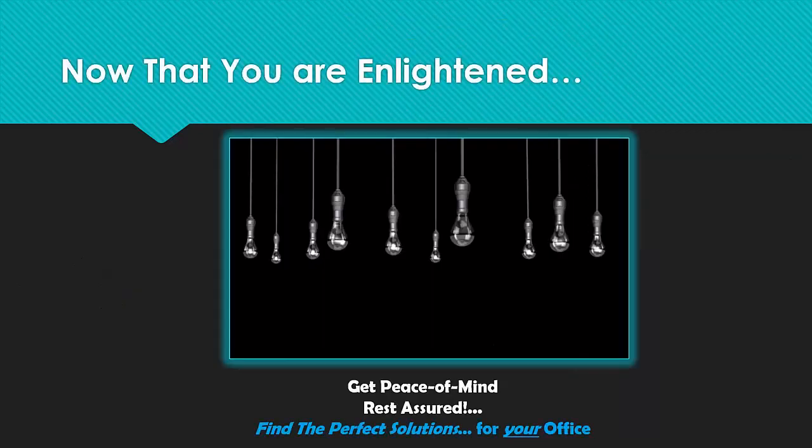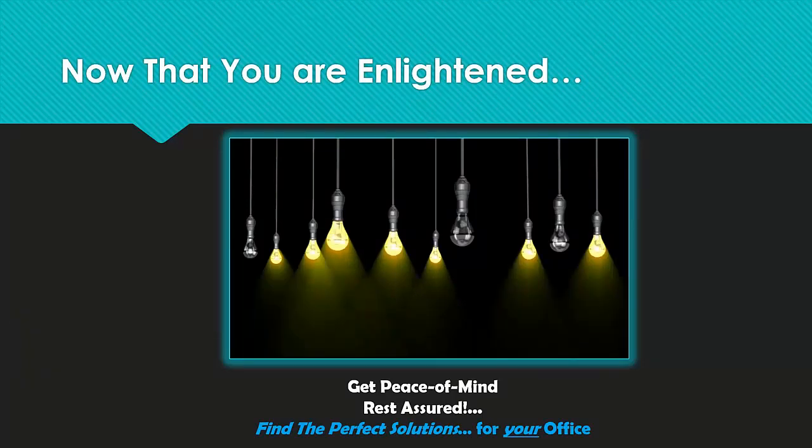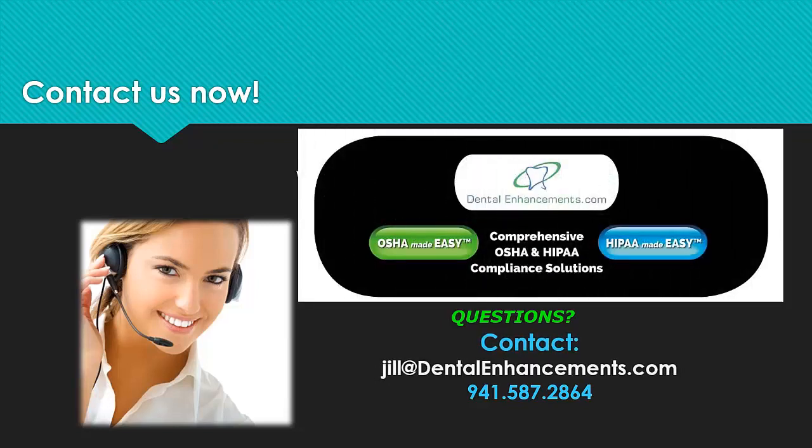Now that you're enlightened, get peace of mind and find the perfect OSHA, GHS, and HIPAA solution for your dental office. Why not call us for a compliance discovery meeting? We're here to discuss your compliance needs and make sure you're setting up your compliance protocols correctly to be streamlined and comprehensive to the OSHA, GHS, and HIPAA Omnibus Rule standards within your busy dental practice. If you have any questions, never hesitate to call or email us. Remember to ask about our Study Club member discounts. OSHA and HIPAA Made Easy — we do compliance right.